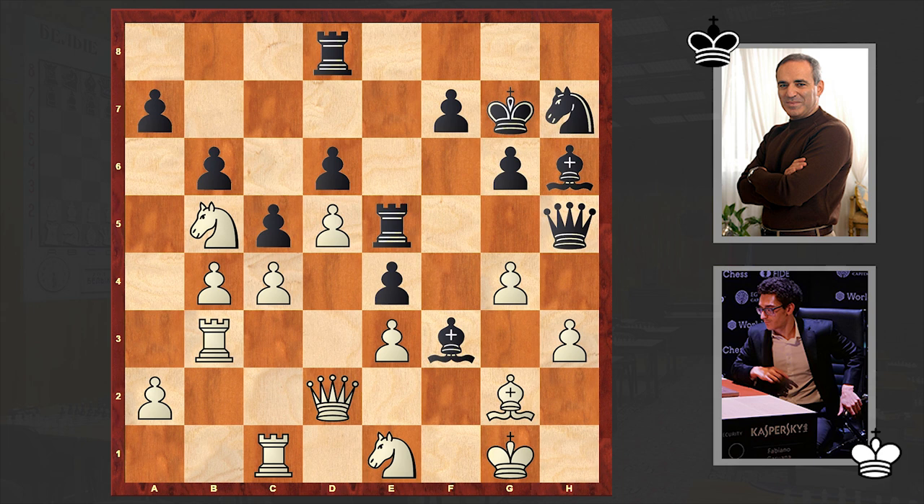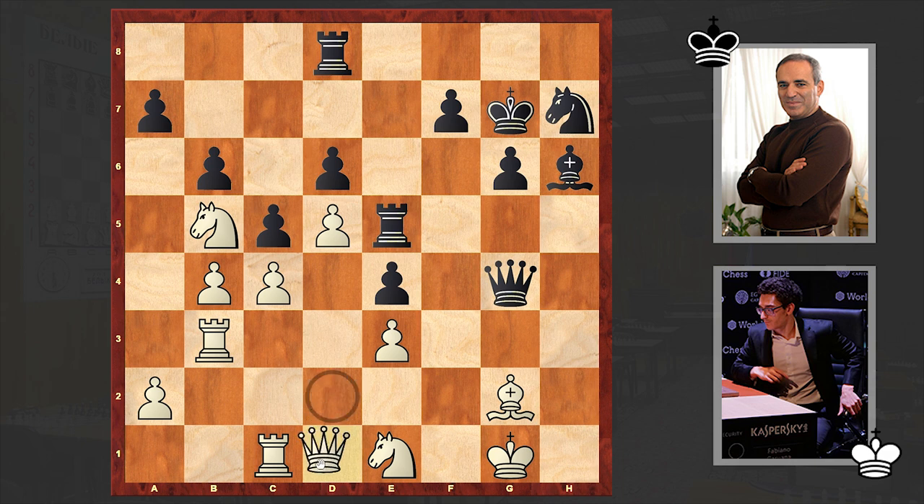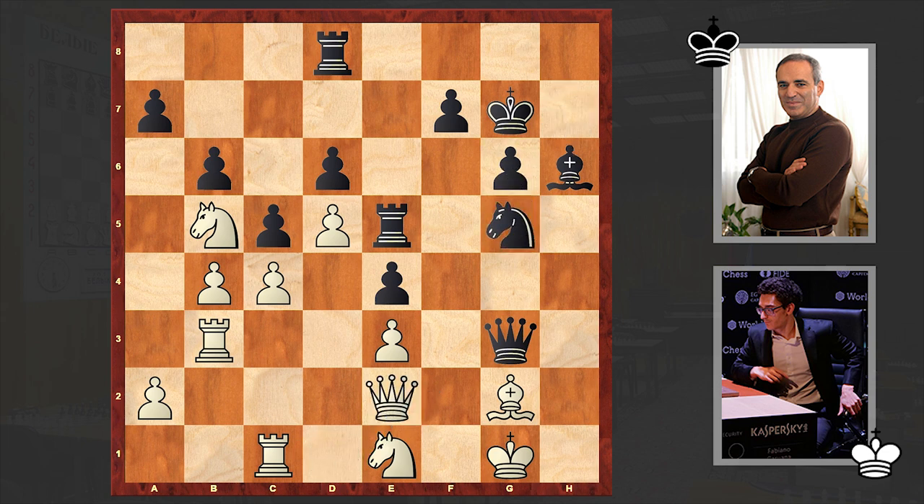Kasparov was not in the mood of retreating, and instead of touching his queen, he decided to go for Bxg4. He is trading off his light-squared bishop for 2 pawns which were serving as a nice defensive shield for white's king. Qd1 — white is offering the exchange of queens — but of course black is rejecting. Qe2, then comes Ng5, Kh1, pinning the bishop.